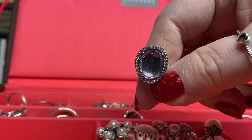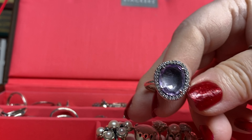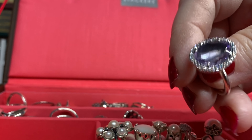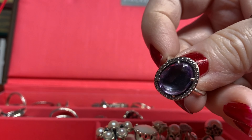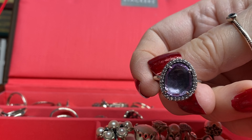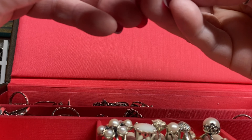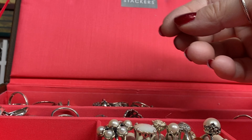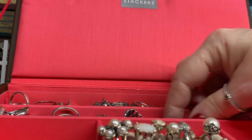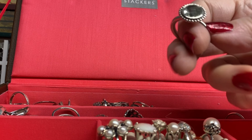Speaking of purple rings, I might as well get the biggest of purple rings. This baby — I have the pendant in this and I've yet to get the earrings, and I probably won't be able to find them now because they're probably long gone. To be honest, I don't know if I would have worn the earrings to match because they're rather big and I don't do well with big earrings.